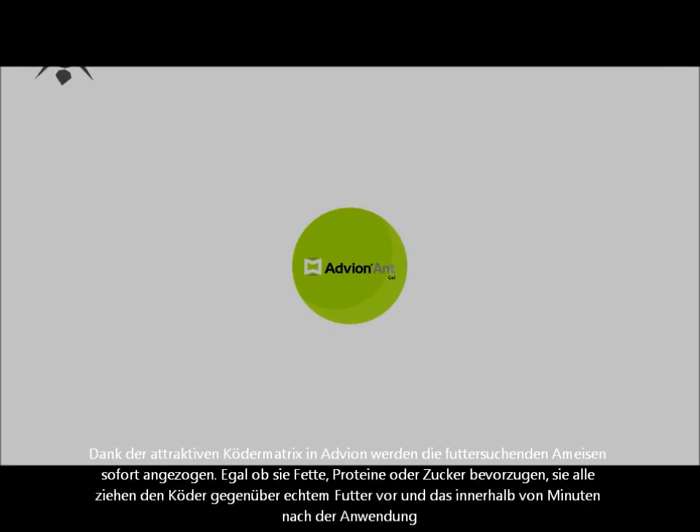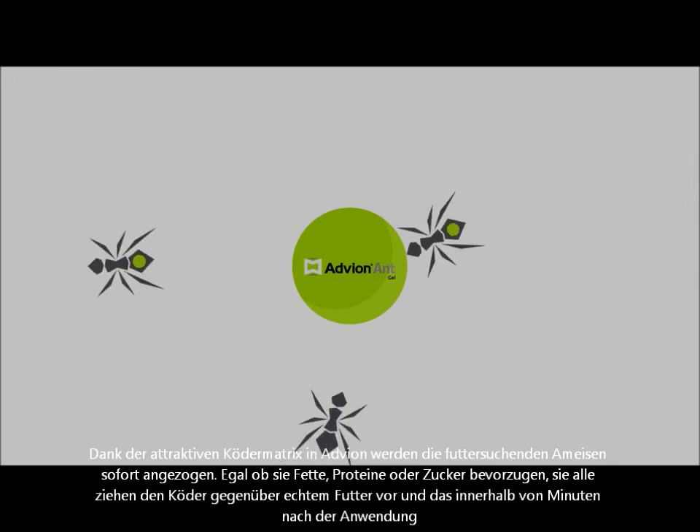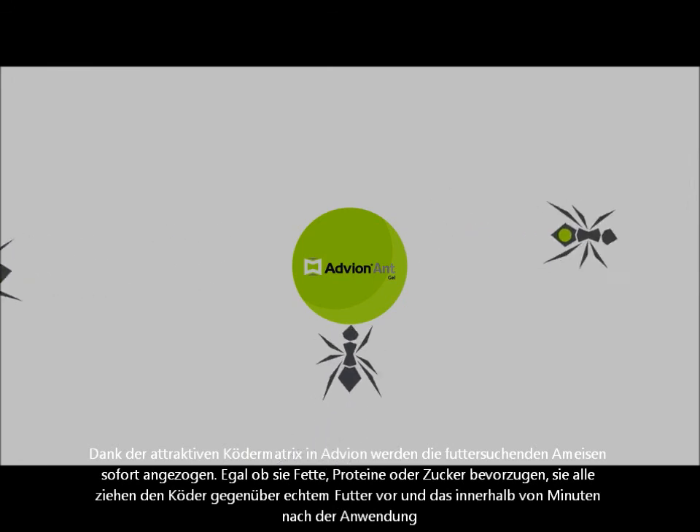Thanks to the bait matrix in Advion, foraging ants are attracted to it right away. In fact, oil, protein, and even sweet feeder ants have shown preference for the bait over real food within minutes of application.